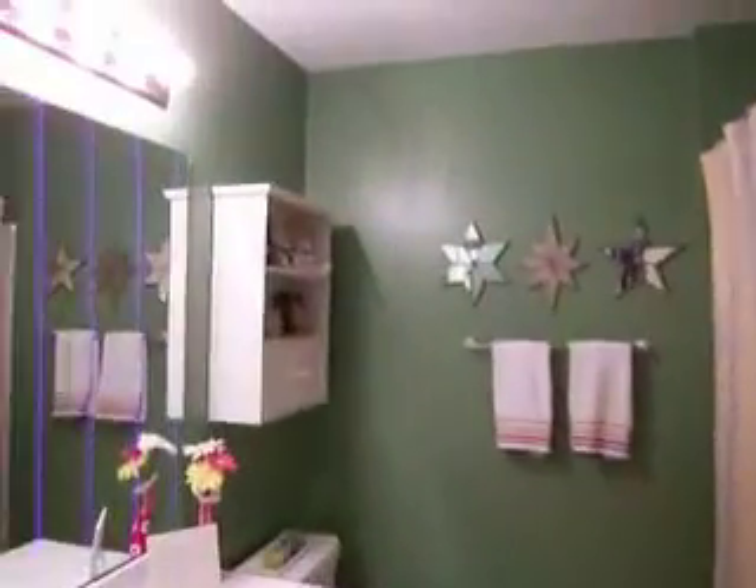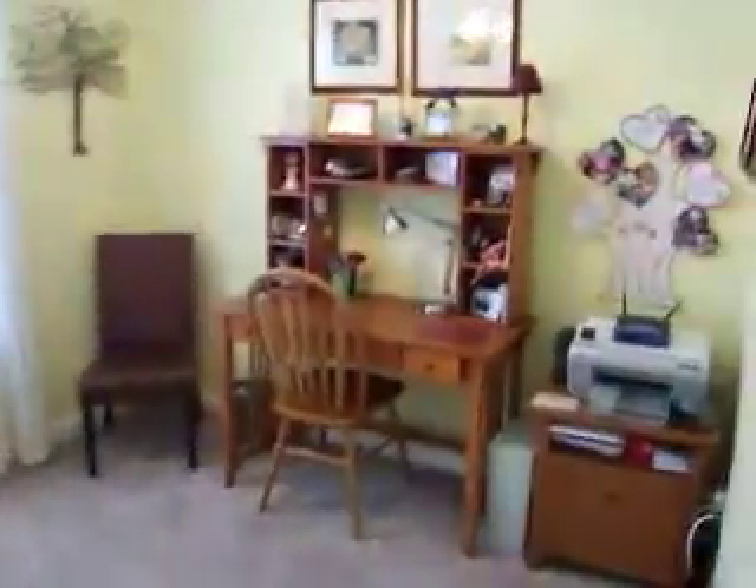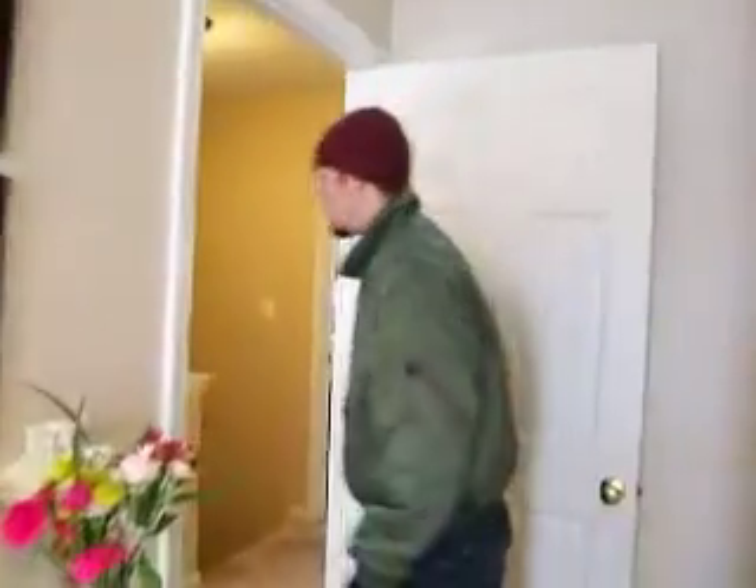The second bathroom does have a tub, plus a linen closet. Then there's the second bedroom and the third bedroom — they're a little small but nothing to fault them on. Being in the corner here is great: you've got trees right there and it doesn't feel crowded. The hallway is pretty spacious because it's open.